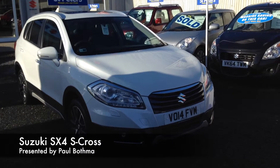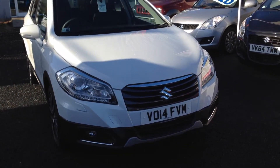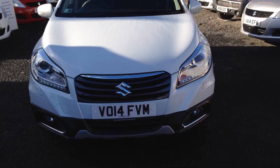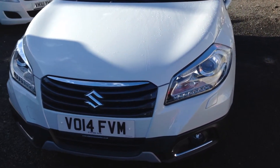Hello, today I'm here to talk to you about a Suzuki SX4 S-Cross that we've got in stock at St. Teeters. This model is a 2014 registered SZ5 1.6 petrol, and comes into the tax bracket of £110 per year.